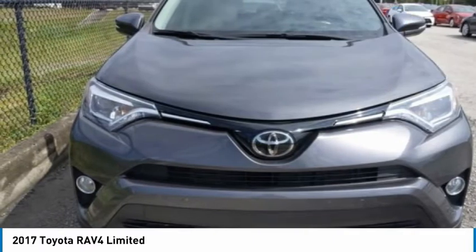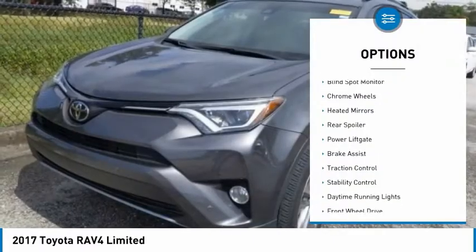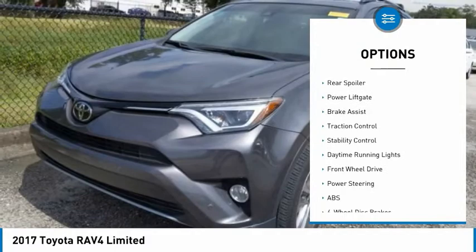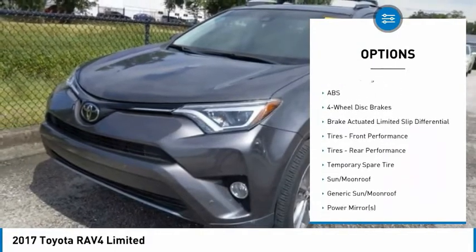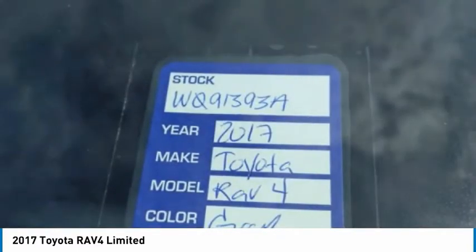Here are some of this vehicle's great options: tire pressure monitor, blind spot monitor, chrome wheels, heated mirrors, rear spoiler, power lift gate, brake assist, traction control, stability control.